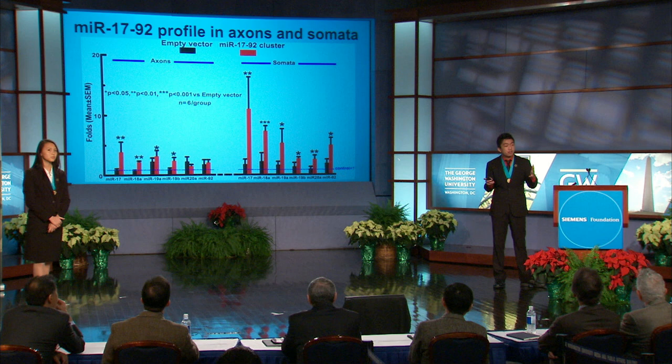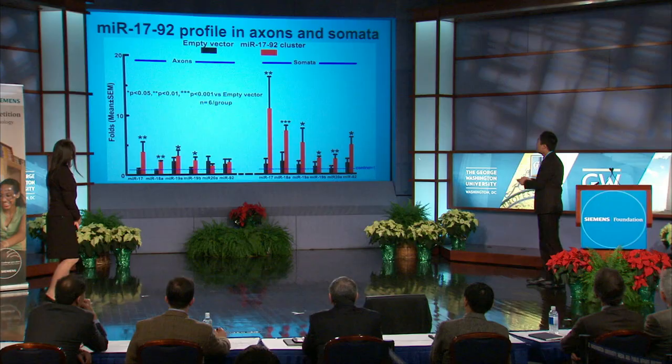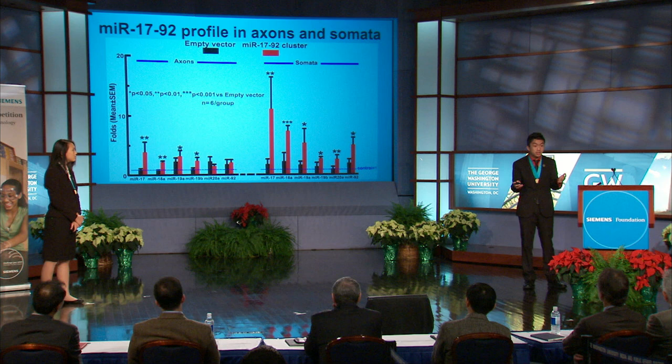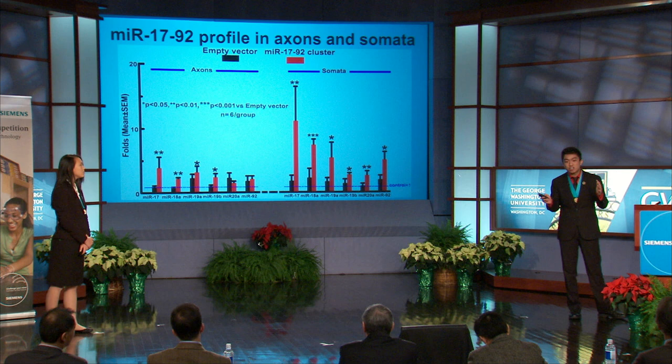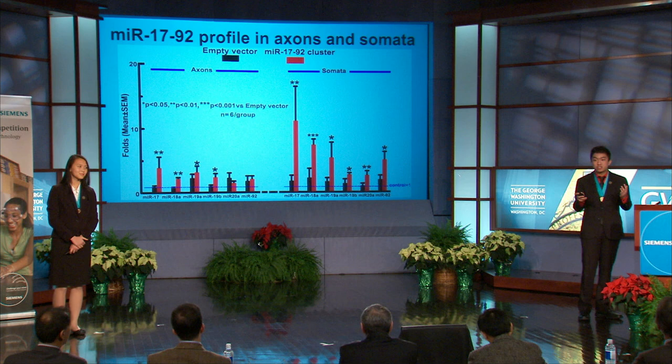Since we saw that elevation of the microRNA 17-92 cluster in exosomes could further enhance axonal growth, we asked whether these exosomes could deliver their microRNA cargoes into the neurons. RT-PCR analysis was performed on RNAs harvested from both the axonal and somal compartments of the microfluidic chambers. As you can see, in the axons, four members of the microRNA 17-92 cluster are significantly increased, and in the somata, all six members are significantly increased in neurons treated with microRNA 17-92 cluster elevated exosomes compared to the control, suggesting that these exosomes can indeed deliver their microRNA cargoes into the neurons.